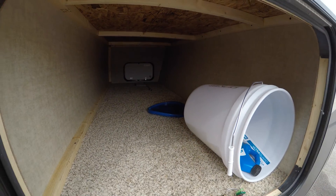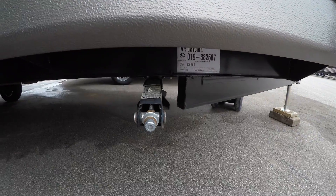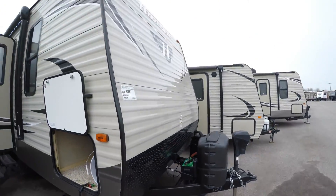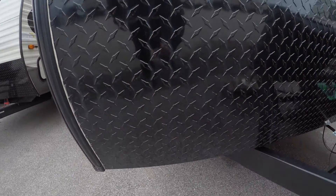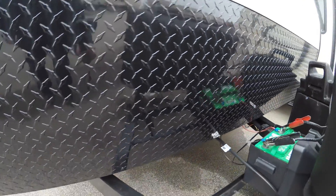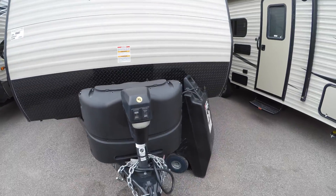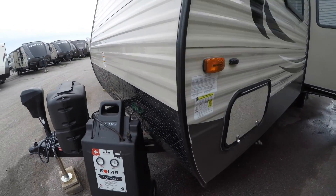I sold this camper to a couple last summer, and then they came in this winter and bought a nice big fifth wheel. They enjoyed camping, so they told me it never left their driveway. There's no rock marks on that front. Power tongue jack. Two 20-pound propane tanks — those are full.